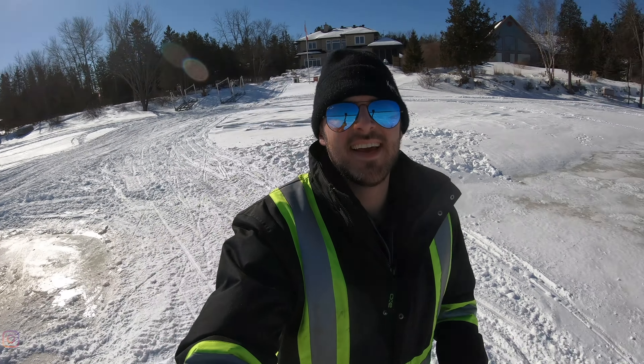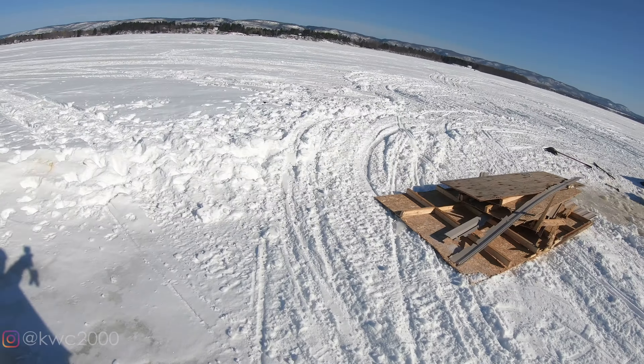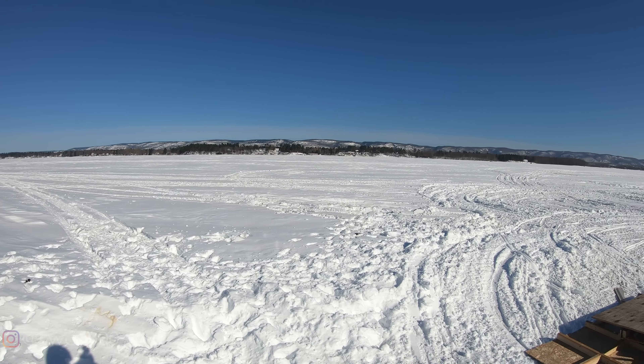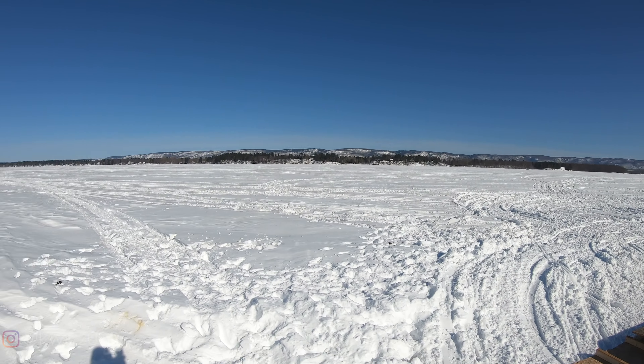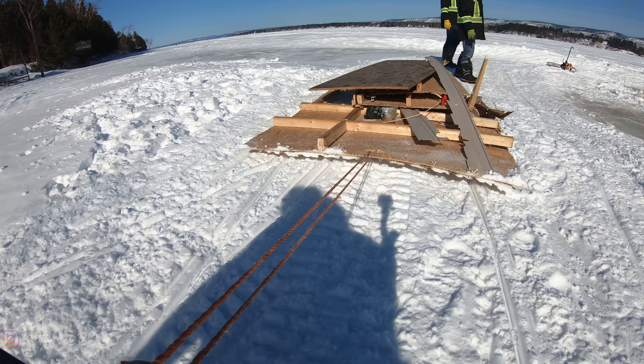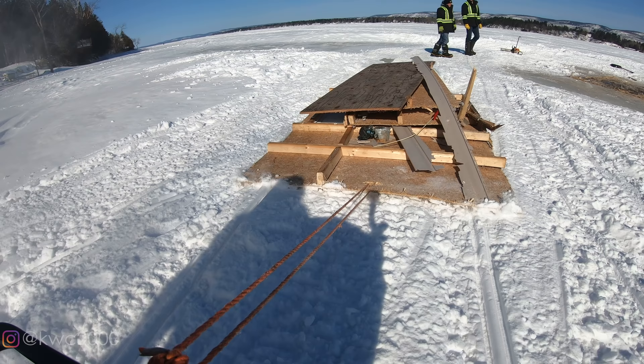If there's one upside to doing this today, it's the beautiful weather we're having right now. It is so sunny and so nice, there's no wind. Just being out on this river is just beautiful. It's gorgeous out here today — not a bad day at work.